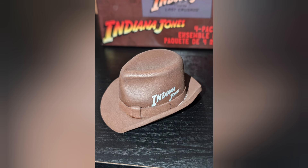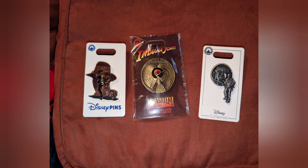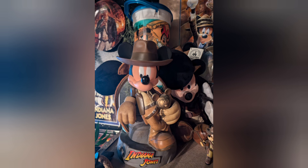They also have an antenna topper and magnets for your car — this was from last year. There are pins, some of the newer ones they came out with. There's also a figure set, and they recently changed the box to brown with just a set of Indiana Jones at the bottom — a brown character silhouette.